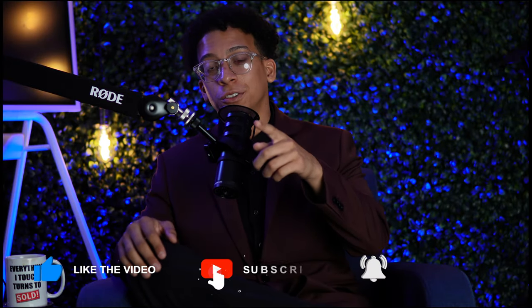All right, welcome back everybody. Let's get straight into this. If you're visiting from the last video, welcome back. Make sure you subscribe. We've got a very interesting video today.